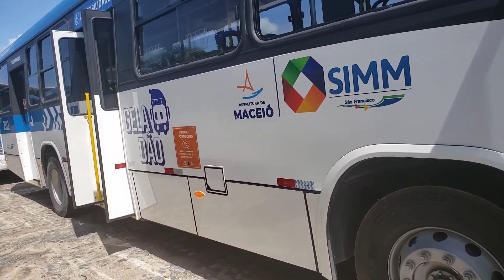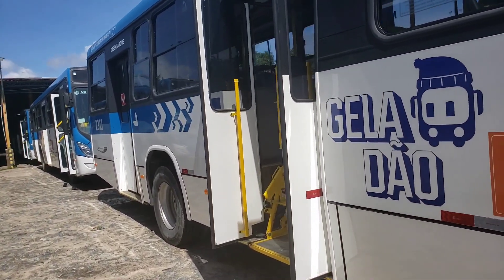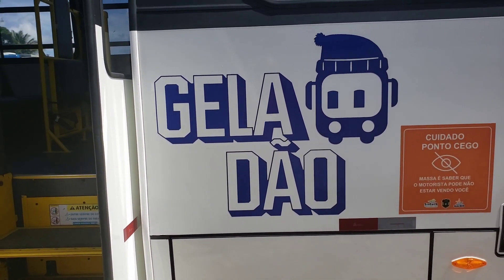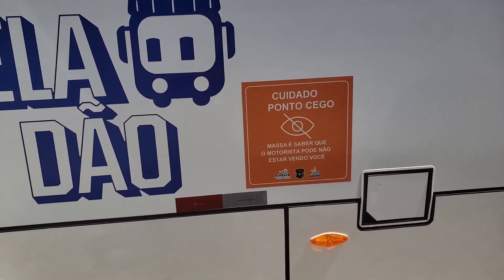São ônibus novos, com ar-condicionado. Entrada USB para todos os passageiros, para recarregar seus celulares. Geladão — a nomenclatura dele aqui no Nordeste, aqui em Maceió, capital alagoana. Tem aviso de ponto cego aqui.